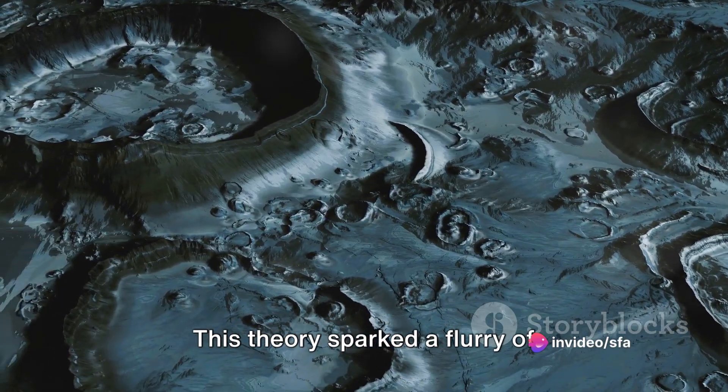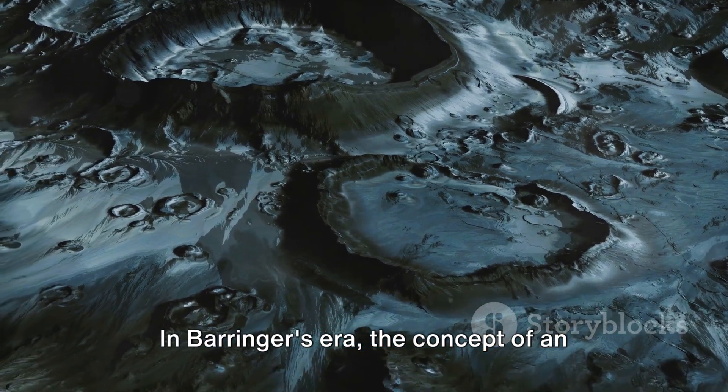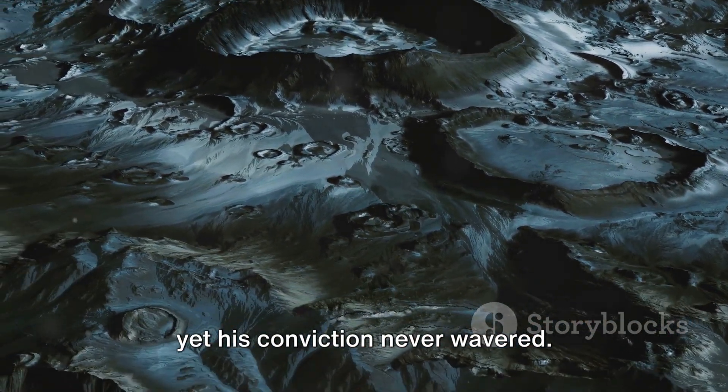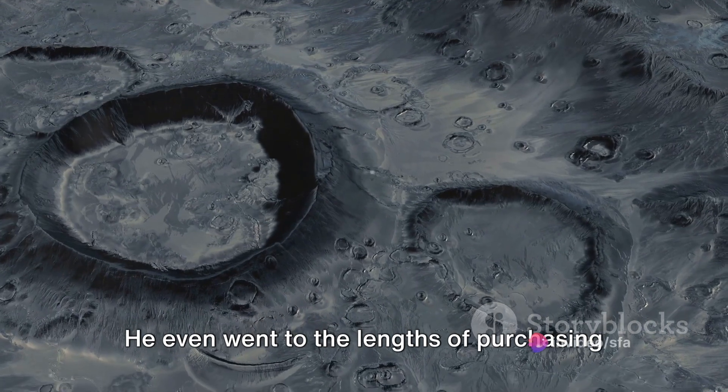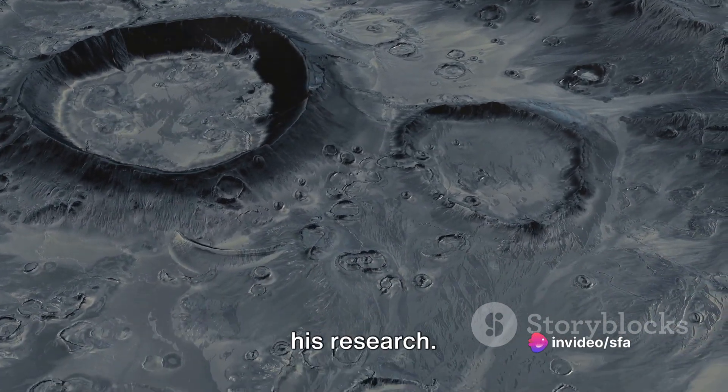This theory sparked a flurry of scientific curiosity. In Beringer's era, the concept of an asteroid impact was met with skepticism, yet his conviction never wavered. He even went to the lengths of purchasing the land surrounding the crater to further his research.